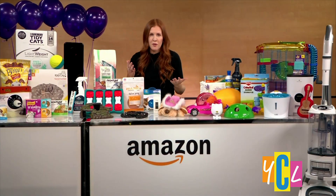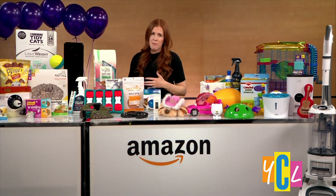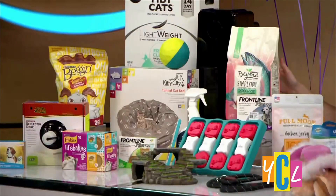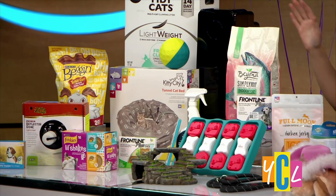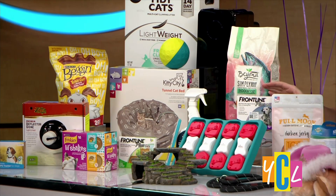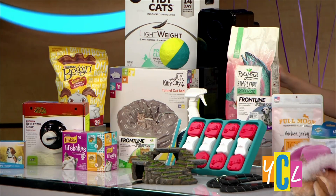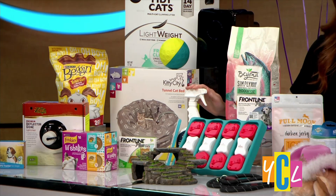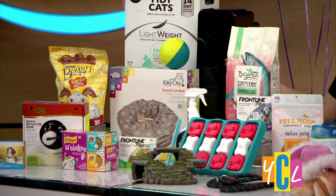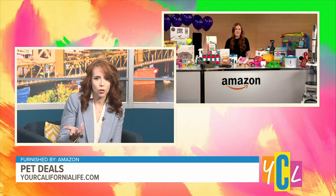Pet food and treats are obviously something you have to buy a lot of, so we've got great deals from many brands, including 20% off many Purina products. It's also the start of flea and tick season, so 30% off Frontline Plus for cats and dogs will really come in handy. And for cleanup, with Rocco and Roxie, we've got a great spot cleaner that's going to be 30% off as well.